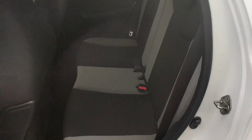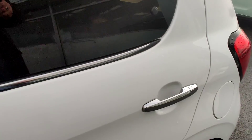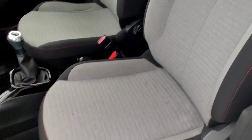Good 5 doors here, 2 seats in the back, both with ISOFIX anchor points there.